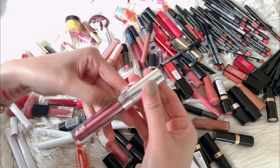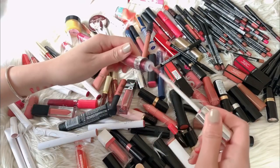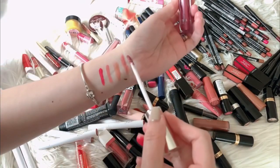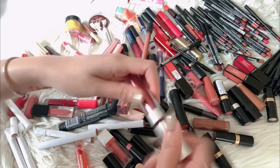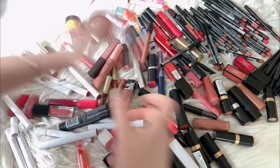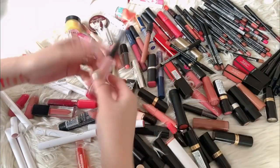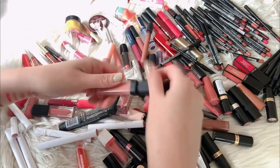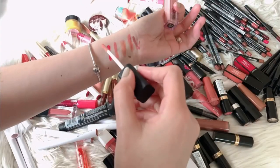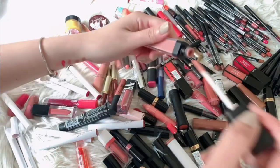I'll open it and check so we'll know. Oh, it's still good — I will probably use this one, so this will stay. Because the other two are really bad — you can tell the moment you swipe it on your skin or lips, the texture is really bad. This one is from BYS Velvet — there's the shade — so this will stay.